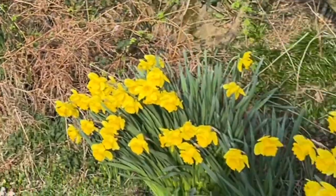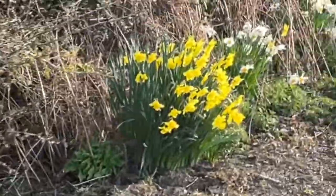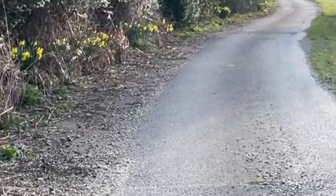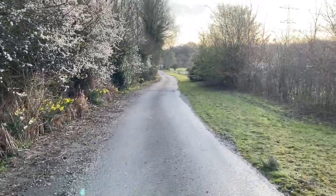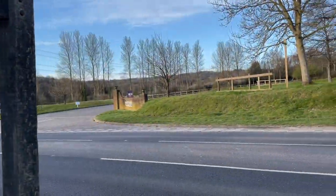I've passed some stunning displays of daffodils this morning, with more to come. Just approaching the A21, which is the next busy road to cross. Well, that's the A21 safely negotiated.